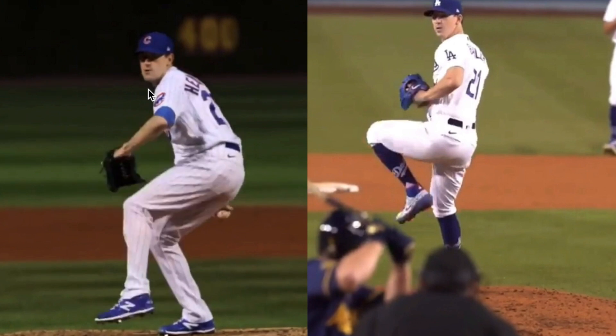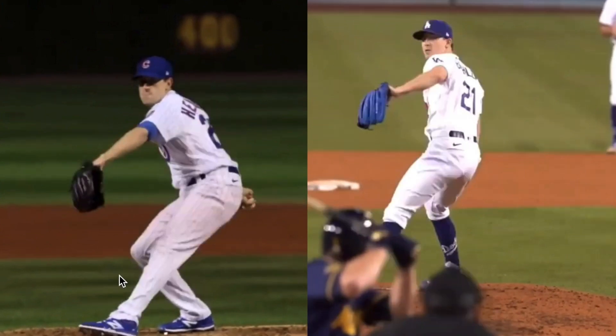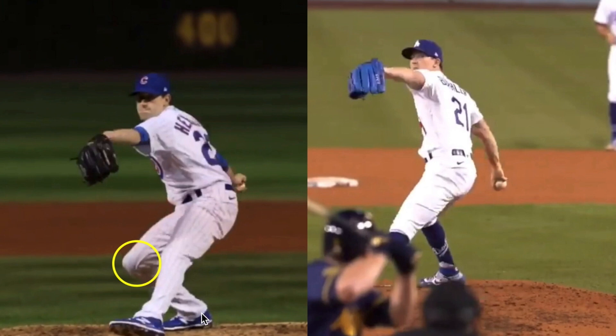Getting into the hinge and the forward move, you'll see that Buehler is doing a good job staying tall, staying stacked, staying back as he moves forward. You'll see that Hendricks has already dumped into the quad, so his knee is way out over the toe. That's linked to that heel coming off the ground significantly early, whereas Walker Buehler is doing a much better job staying back and staying in contact with that entire back foot, which gives him that back foot anchor and single leg stability for better direction to his throw.